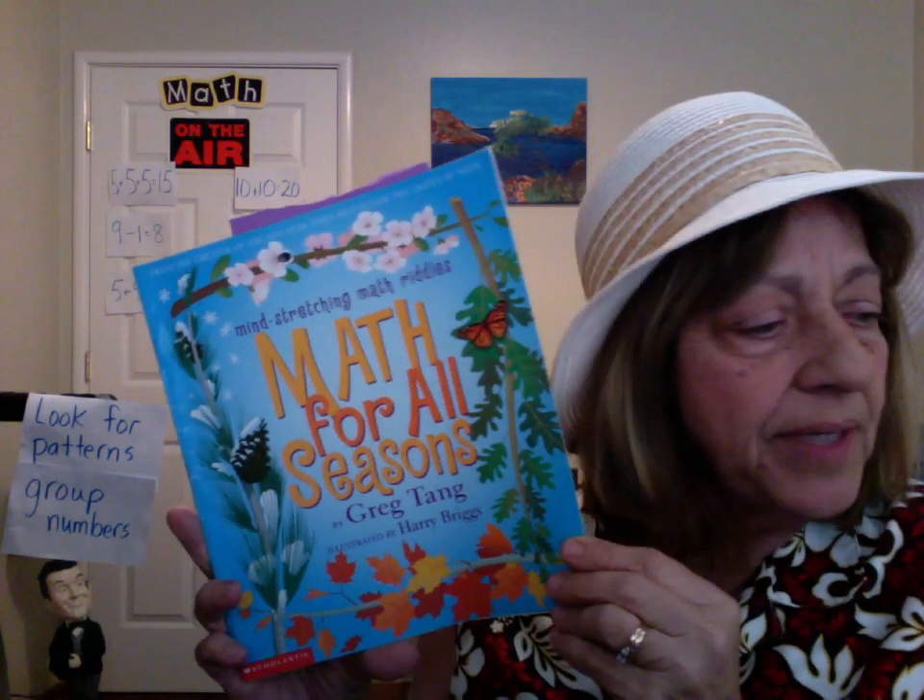Hello boys and girls, it's Mrs. Tathis again. I'm going to read you Math for All Seasons. A while back I did Grapes of Math, which is a little harder. This is for counting by fives or finding patterns, help you time-saving methods, and to think through problems with fun poems. This math doesn't make it that boring. Here we go.